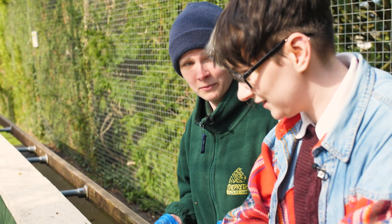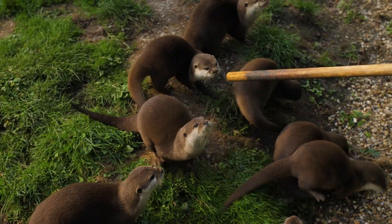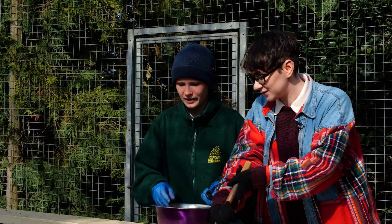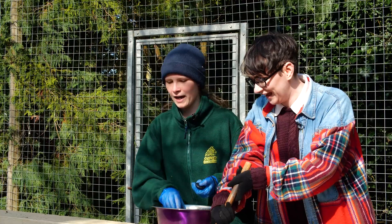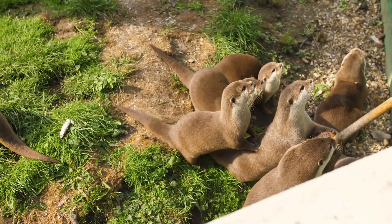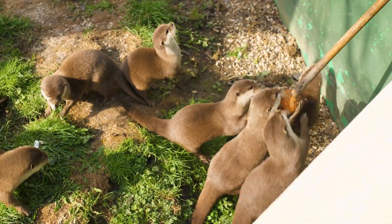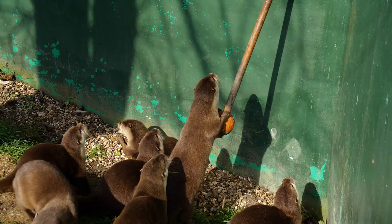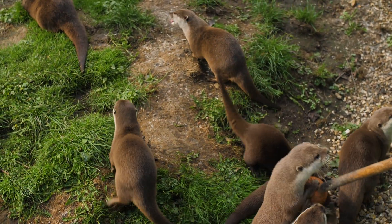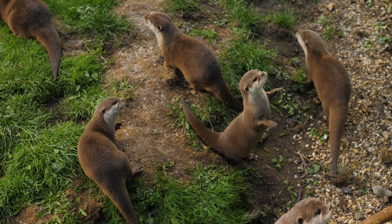Today they have got some sprats and some shrimp but we'll also give them bigger fish like haddock sometimes. They'll get mussels, razor clams when we can get them and also crabs occasionally. Is this similar to what they would eat in the wild? Yeah, so they're mainly fish and crustaceans. These guys are really tactile so you can probably see they're doing a lot of things with their hands, and they love to sort of move things around. In the wild they would be looking around at the bottom of rivers, streams and lakes for things like crustaceans and little fish.